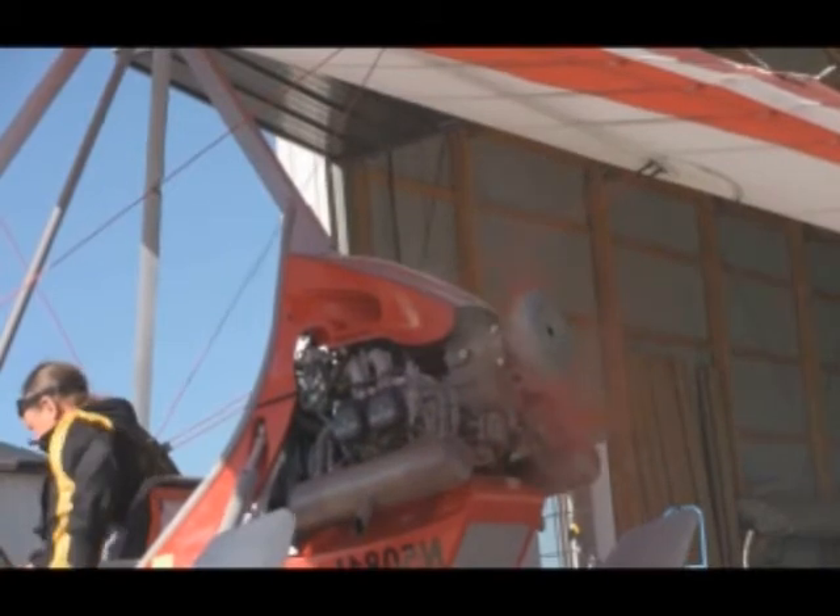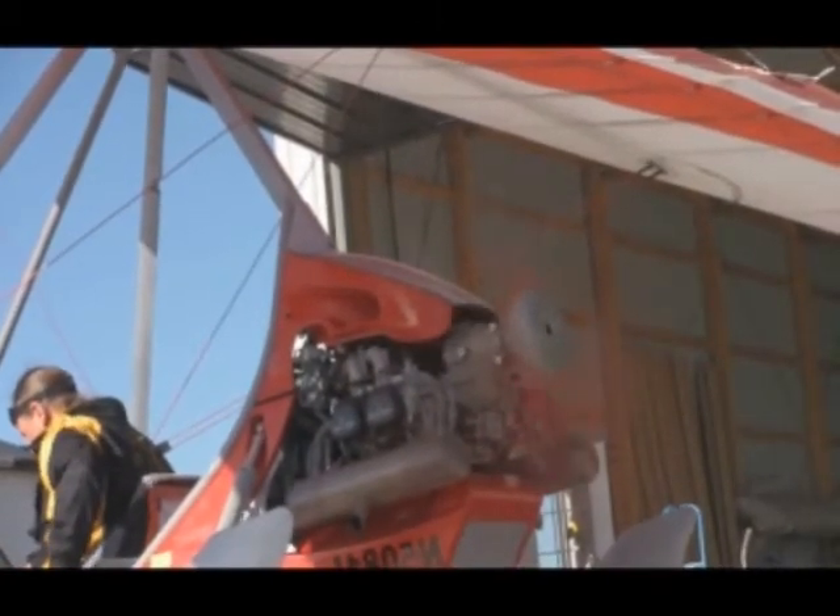The four 3,000 horsepower motors turn the coaxial propellers on the 25-ton giant. The 80-horsepower motor turns the four-bladed propeller on this 500-pound weight-shift aircraft.